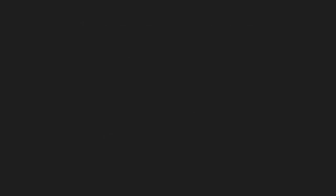So that's it for this show. Thanks for checking it out. And don't forget, if you like this kind of thing, go to the store in Seattle — Archie McPhee — or check out McPhee.com. Thanks.